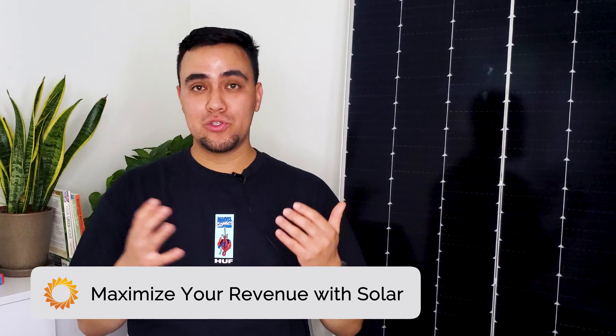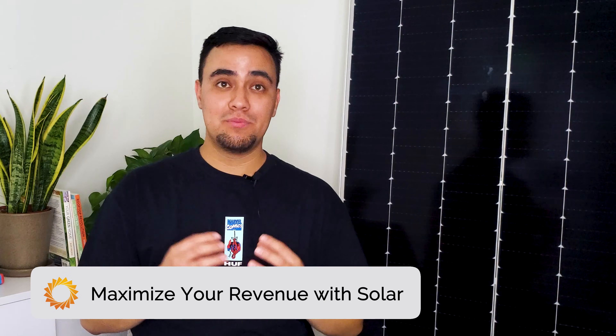Solar is a tool for landowners and farmers to maximize their revenue. A solar lease provides landowners with a steady source of income for decades while protecting them from the variability and unpredictability that often comes with agriculture and land ownership.